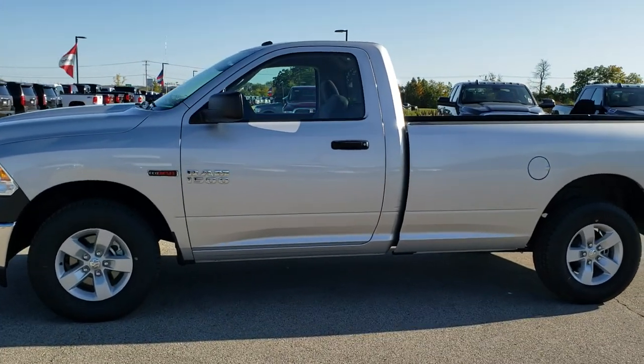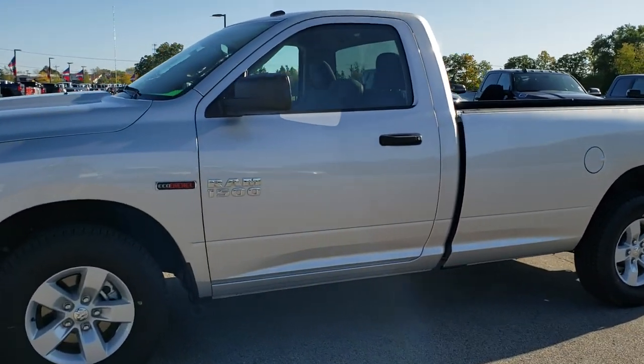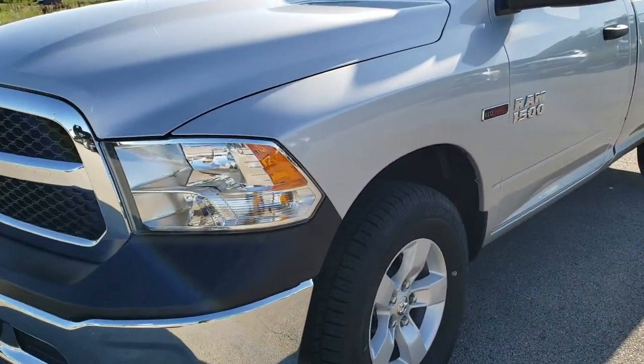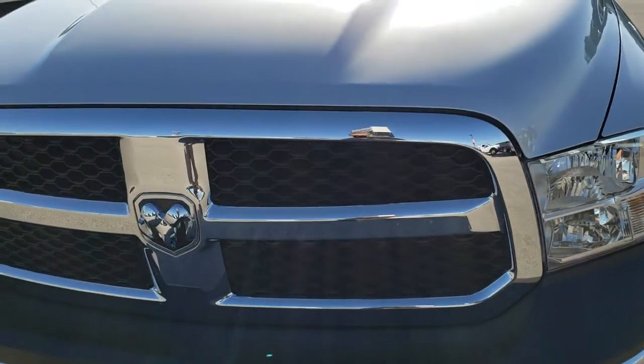This is stock number AT337A. We are here at Summit Automotive in Fond du Lac, Wisconsin, your new and used light duty and Ram truck headquarters.